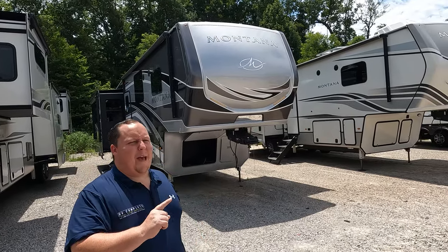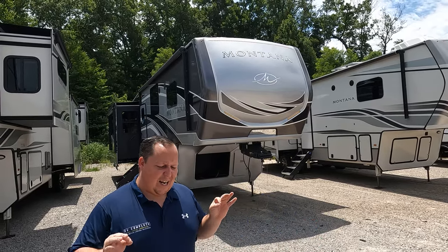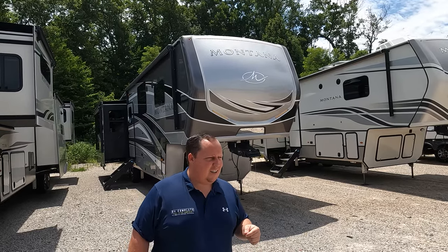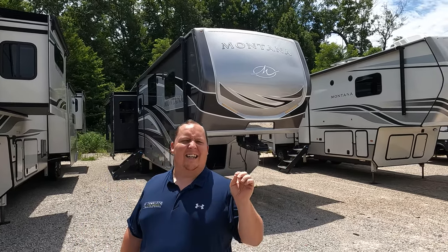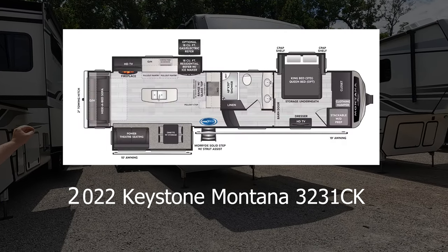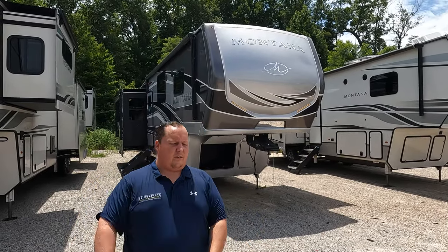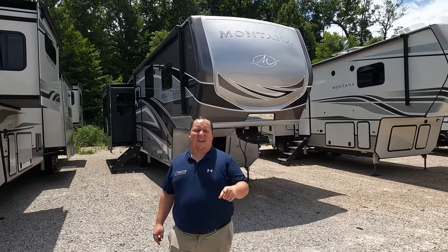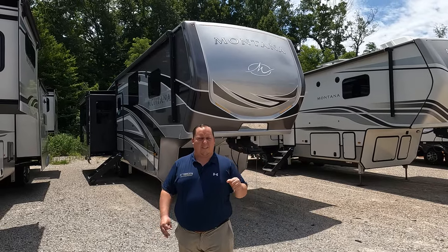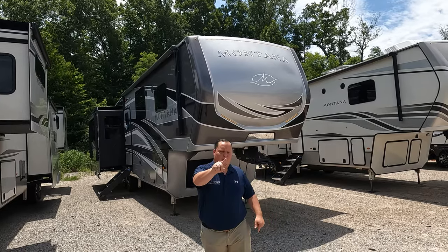Hey everyone, I'm Matt. Welcome back to another video. Today I am super excited. We're taking a look at a beautiful higher-end fifth wheel. This is not a Keystone Montana — this is a Keystone Montana Legacy. This is the 2022 Montana Legacy Model 3231CK, which is an all-new floor plan for Montana. We're going to look at the outside features first, then the inside features, and then give you three things we love and three things we dislike.